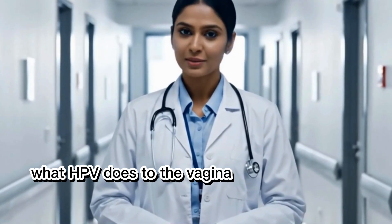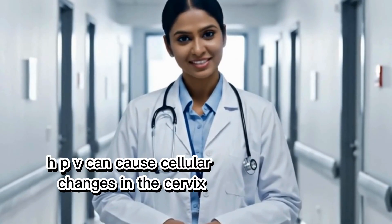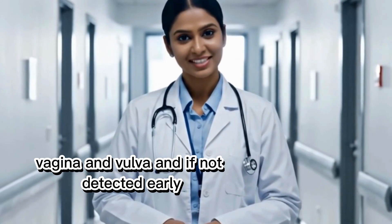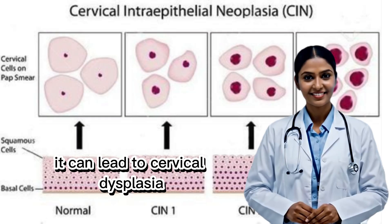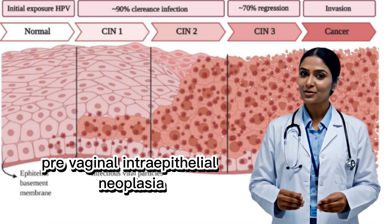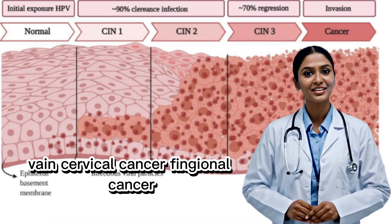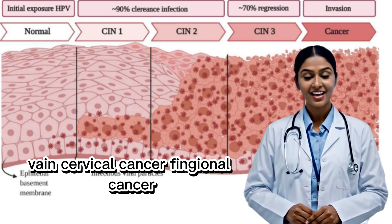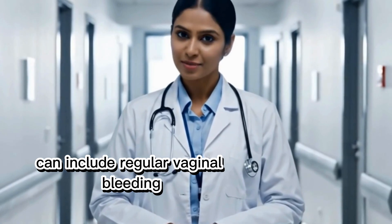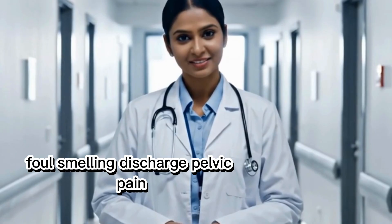What does HPV do to the vagina? HPV can cause cellular changes in the cervix, vagina, and vulva, and if not detected early, it can lead to cervical dysplasia, precancerous changes, vaginal intraepithelial neoplasia (VaIN), cervical cancer, and vaginal cancer — rare but possible. Symptoms of advanced disease can include irregular vaginal bleeding, foul-smelling discharge, and pelvic pain.